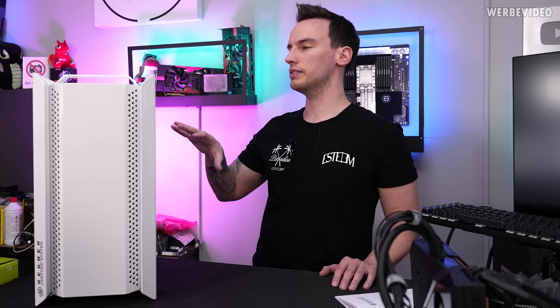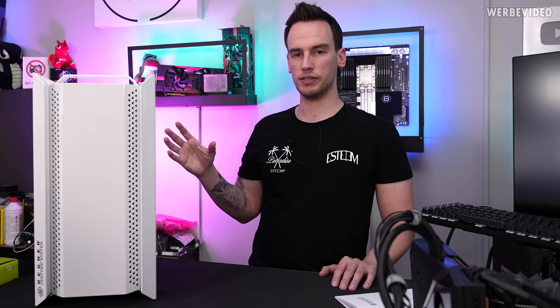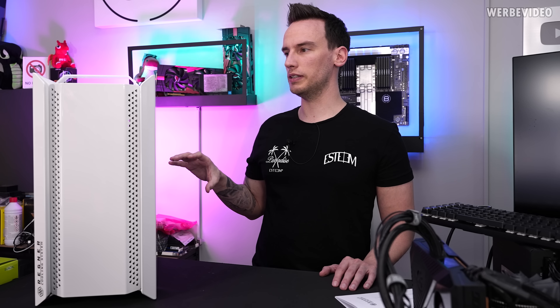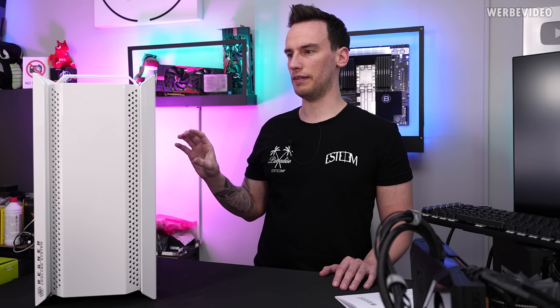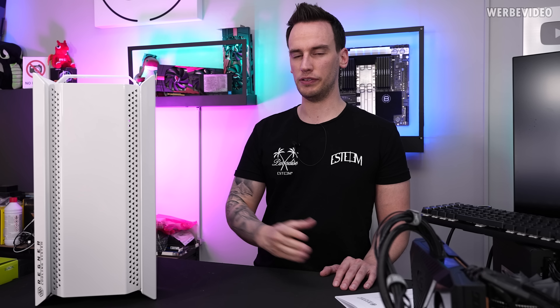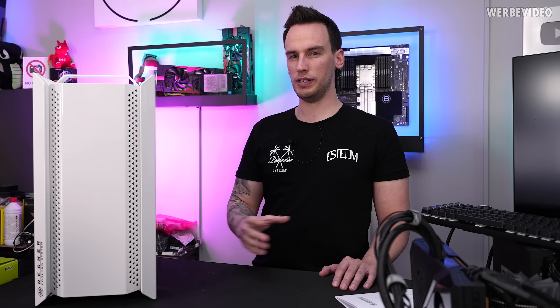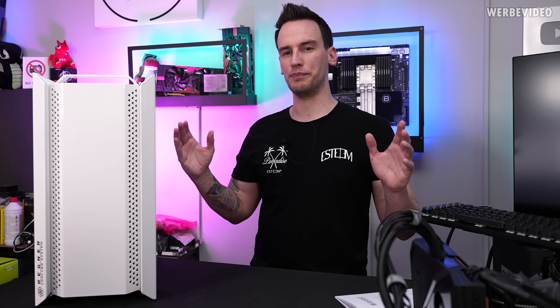Starting from the outside appearance, like the painting, and then going to the internals. That's something I don't even really know how the case is built internally, because the homepage is pretty difficult — they only have render images of the case, not real product images, and it's pretty hard to tell how the case is actually built inside. But that's why we are here to test it.